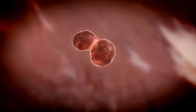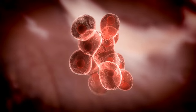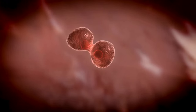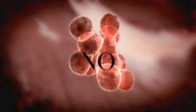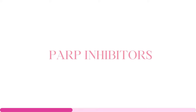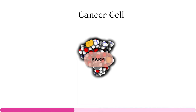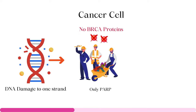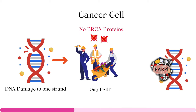Consider the repairman fixing a broken ladder. Would you want them to fix a ladder that will give unauthorized access to your cells and cause them to become cancerous? This is where the game-changer in our story comes: the PARP inhibitors. These inhibitors are like sneaky characters in our tale, working behind the scenes to bring the villain — the cancer cells — to its knees.